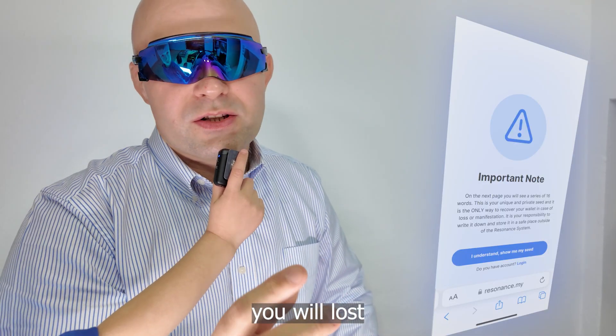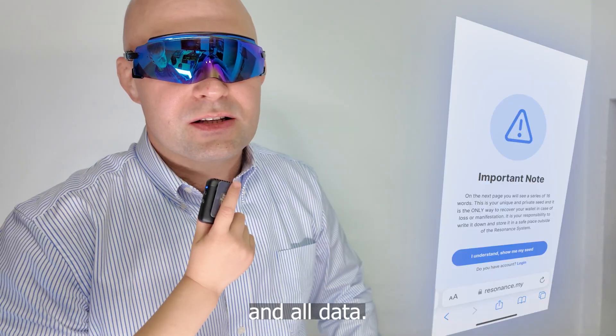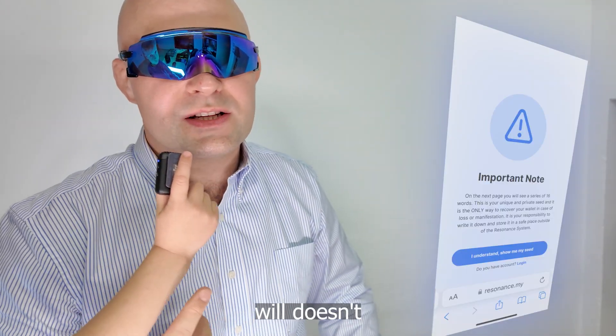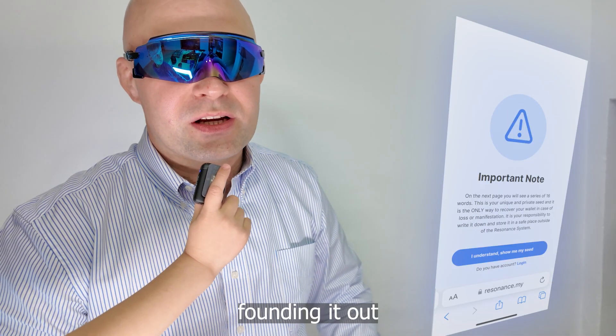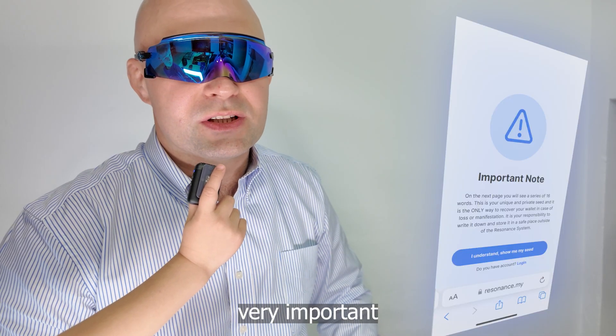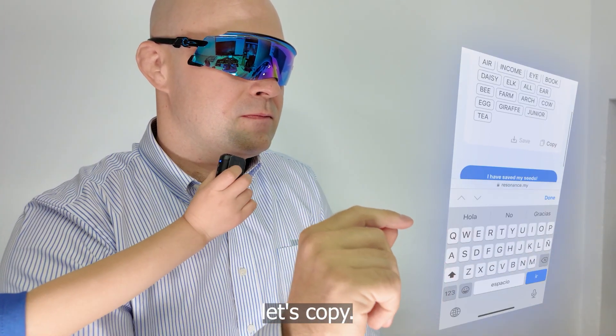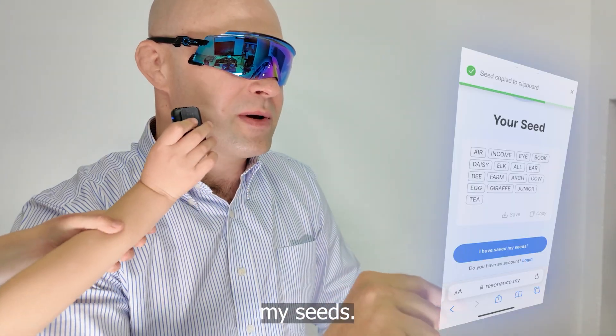This is our seed. Keep note: if you lose your seed during the registration process or after, you will lose access to your account and all data. Even our community won't be able to help you recover it. So it's very important to keep it safe. Next, let's copy it — okay, I have saved my seed.